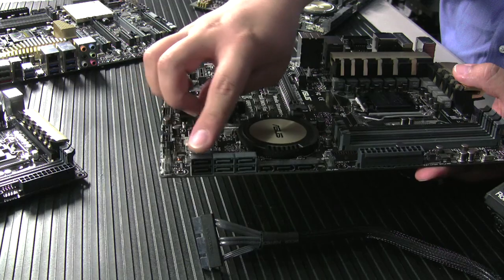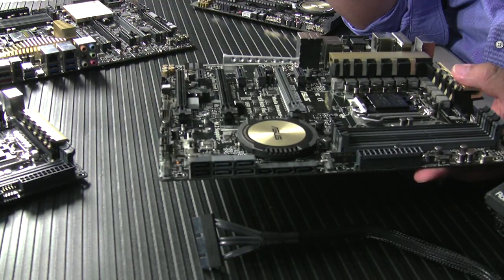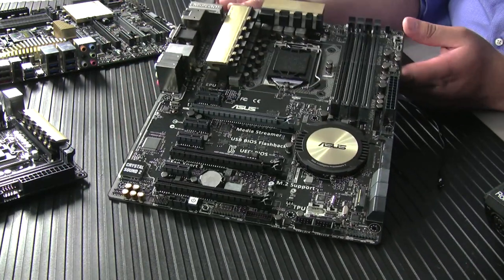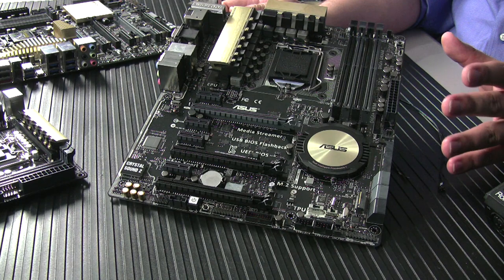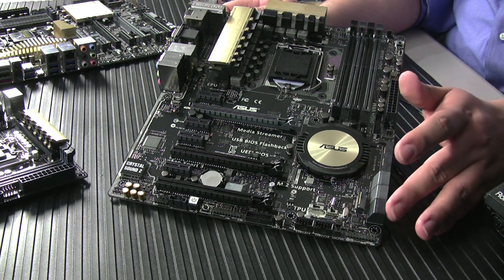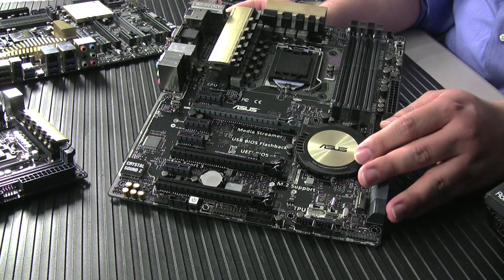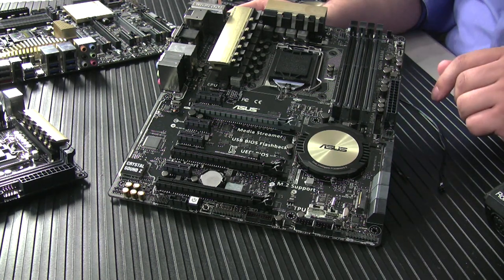We also have our standard PCH-based connectivity with an add-in ASMedia 1061 SATA 6Gb/s controller to complement it. And at the bottom we've got the M.2-based connection, supporting both M.2 SATA and M.2 PCIe. If you connect an M.2 SATA-based SSD, you'll lose some PCH connectivity. If you use M.2 PCIe — like a Plextor M.2 SSD as a pure PCIe solution — that gives you the highest throughput and best performance.